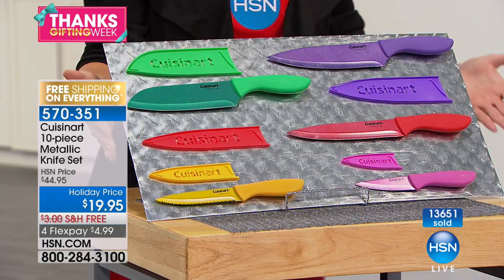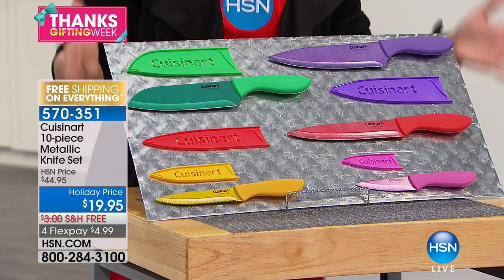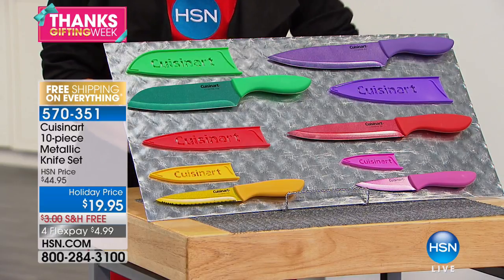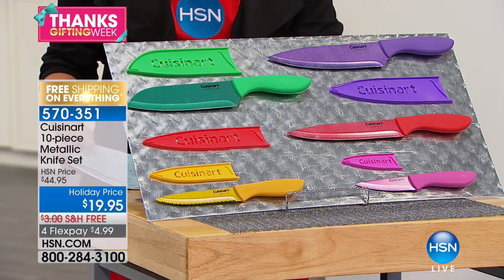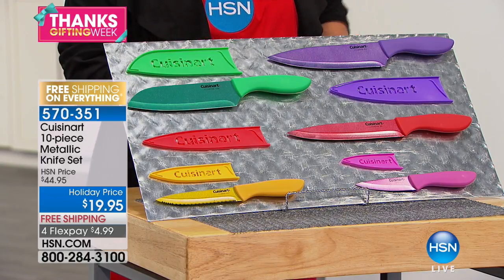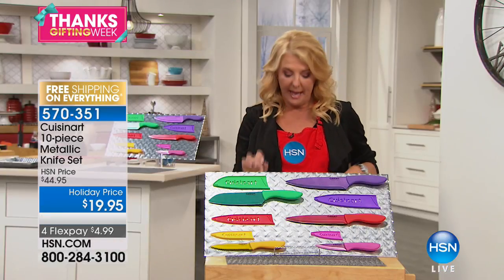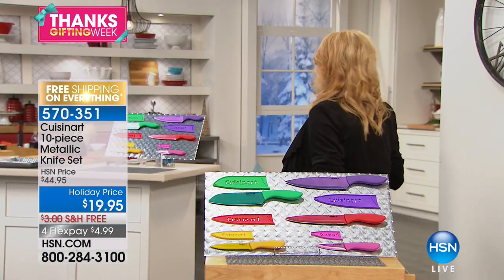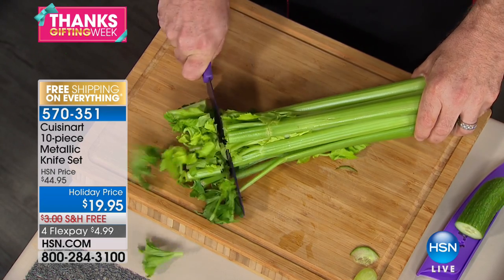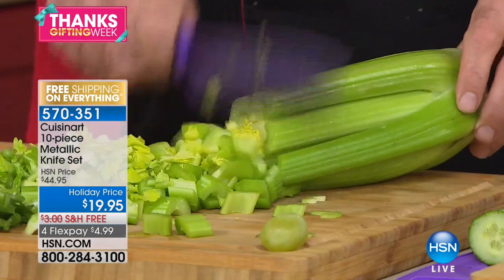In just a couple of airings, we've already sold 13,651 sets. Everything through Monday is free shipping. Everything has FlexPay on it. In this case we have four FlexPays for under $5 to get a beautiful 10-piece set. Mark, these are very different than any other knife available on the market. This was a world launch this week — brand new technology from Cuisinart.